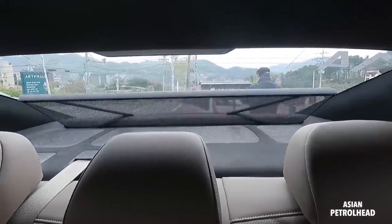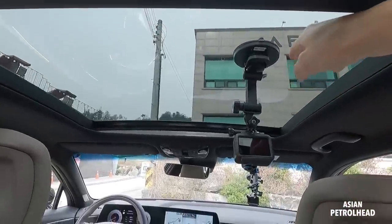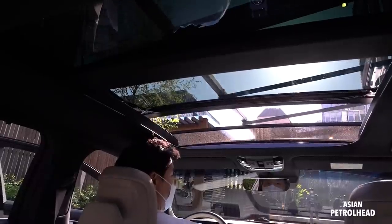We also have a motorized sunshade for the rear. And we have a gigantic sunroof on top, but I can't really open it right now because I have a GoPro mounted up there.